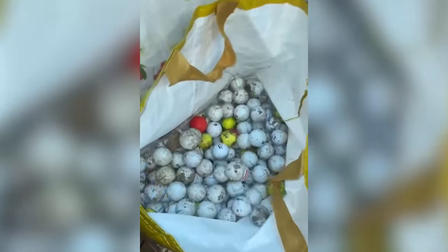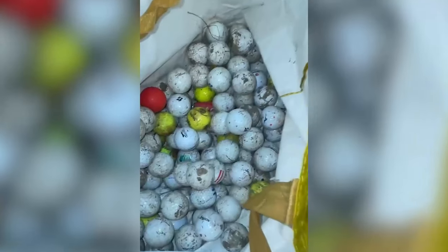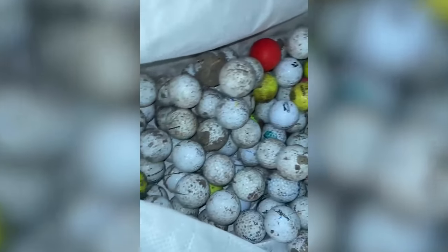Right as we got to the prime spot where there was a ridiculous amount of golf balls, my phone battery died and Kinley's phone storage completely filled up. So unfortunately I didn't get any great footage of the best spot, which was such a shame and so frustrating at the time. But you'll see now how many golf balls we actually got — I haven't counted them yet.